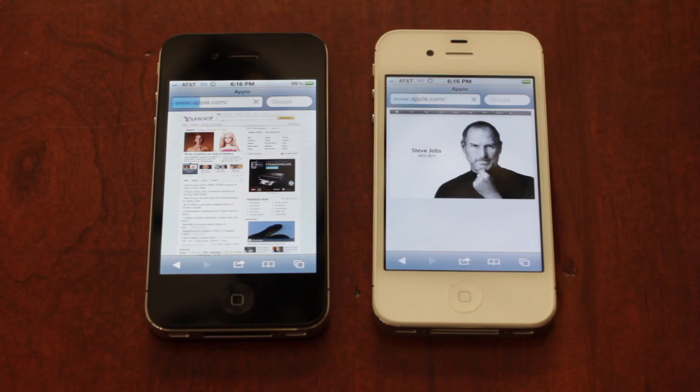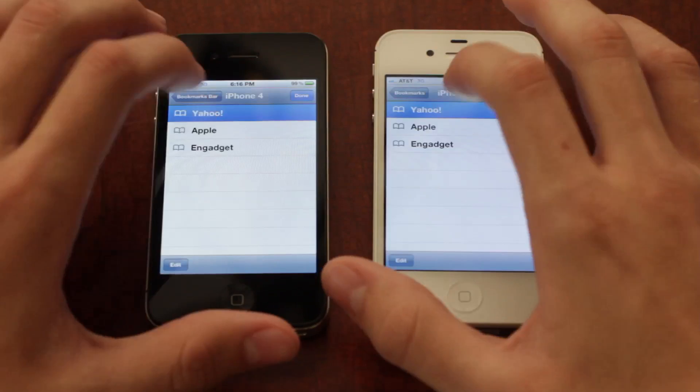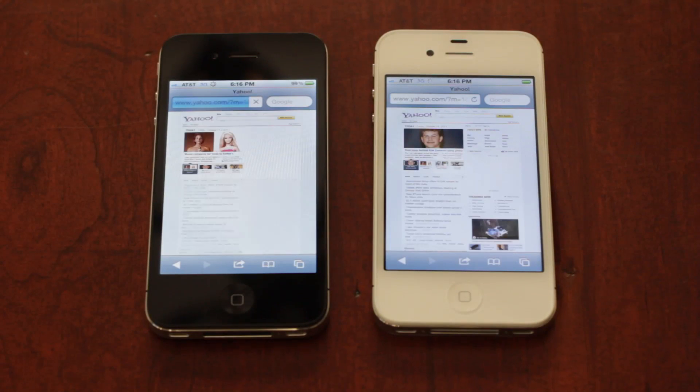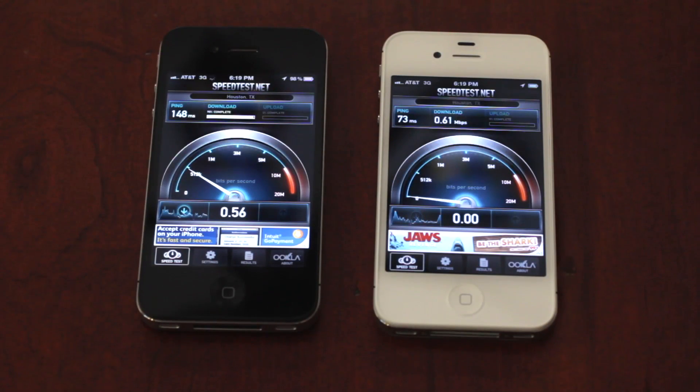If you're watching this video and planning on upgrading because of the data speeds on the iPhone 4S, and you're on an iPhone 4 right now, I would say don't upgrade just because of the data speeds — I'd say wait for the iPhone 5 maybe. But if you're on an iPhone 3GS, it's the perfect time to upgrade. It's fast, but don't upgrade just for the data speeds because it's not fast enough just yet.